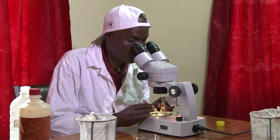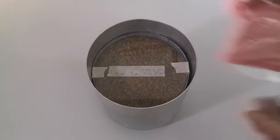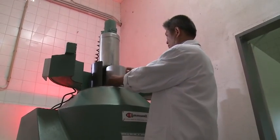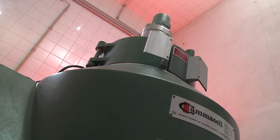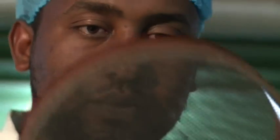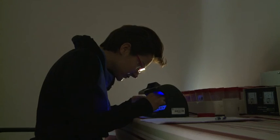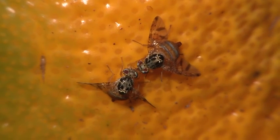At the IAEA's insect pest control laboratory in Seibersdorf, Austria, entomologists have been developing and improving this technique for over 50 years. It's already used in around 25 countries, mainly to tackle pests such as fruit flies and tsetse flies.